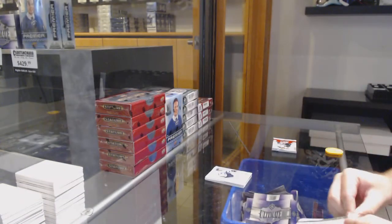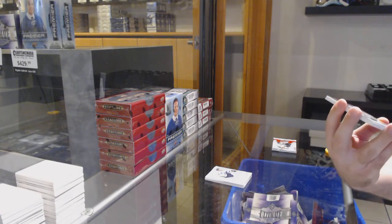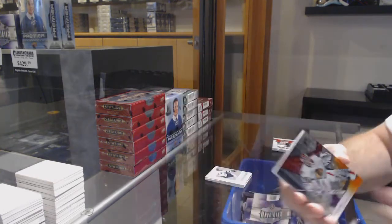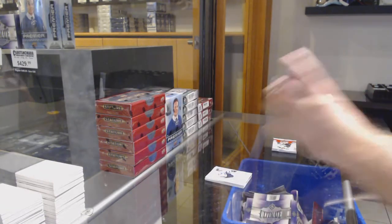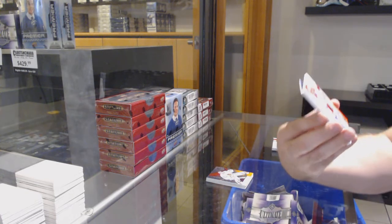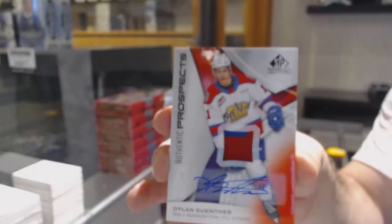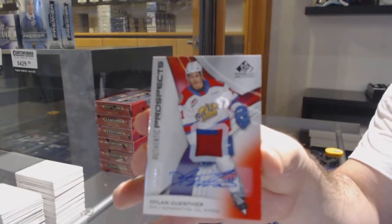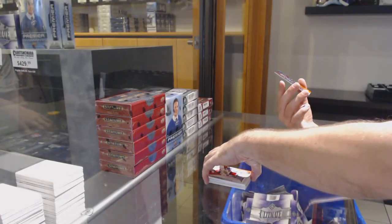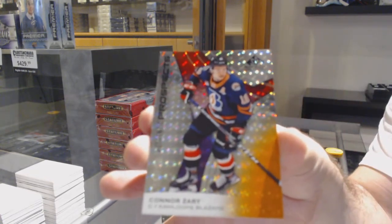We've got a lot of 15-16, 16-17 content — that's the good news. Number 164, Joel Hoffner, four-spot. We've got a rookie patch auto numbered 17 of 90, Dylan Genter — so seven-spot. And we've got a Connor number 184 of 199, so the four-spot.